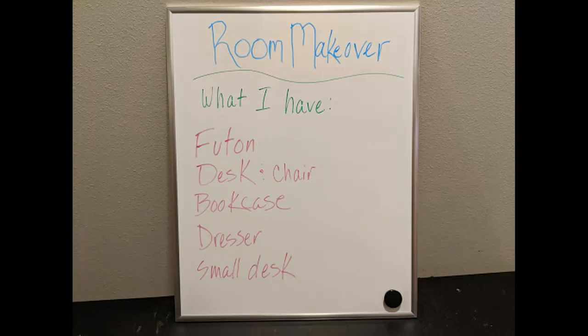First we start with inventory. What do you already have that you can work with? In my room I've got a futon I can use — it's got a really cool black and white cover. I've got a desk and a chair to use. I've got another small desk and I don't need it really. So I have basics but it's not very exciting.